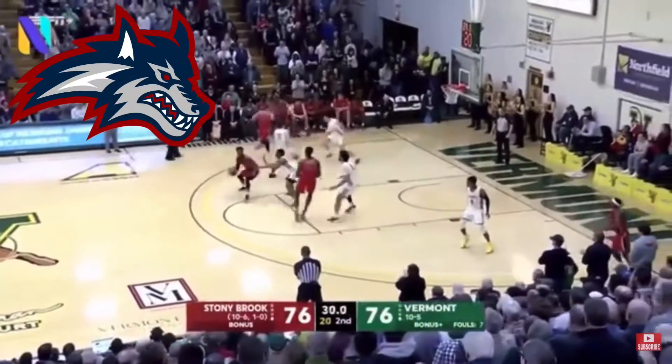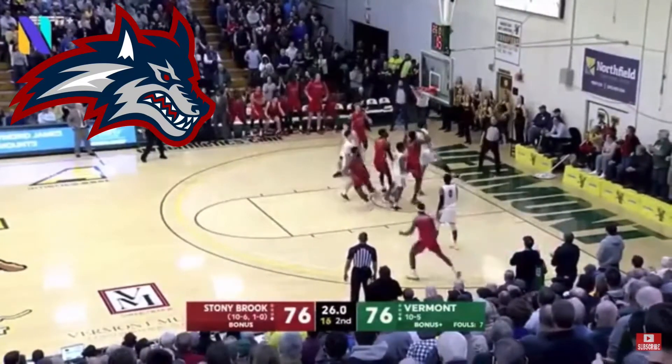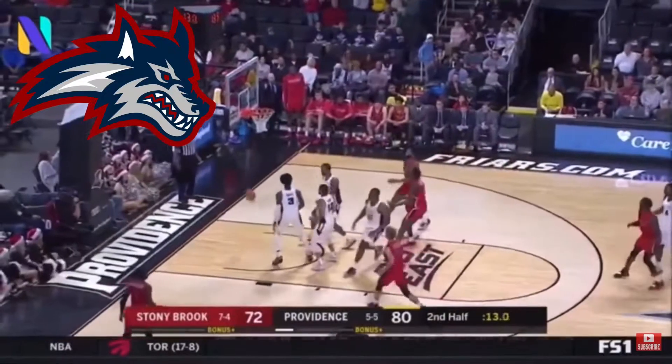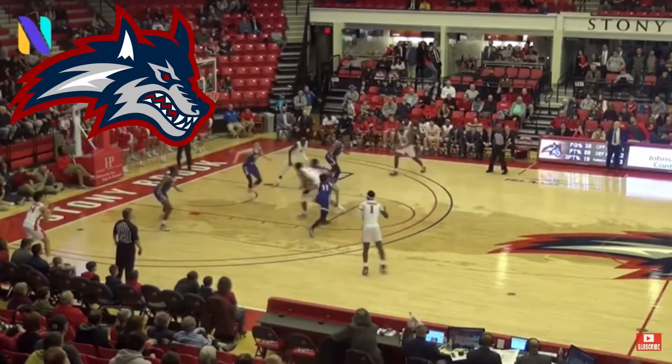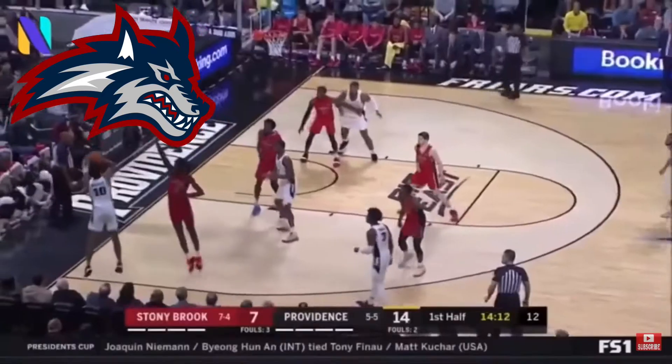My number one favorite logo in the America East conference is Stony Brook — the Seawolves. I really like the red and blue color scheme. Earlier I said I didn't like UMass Lowell's colors because the blue is so bright; this blue is darker and goes well with the gray. The wolf looks super sharp — it's a really good logo and that's the top of my list.